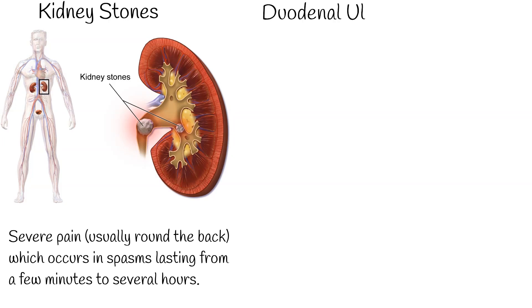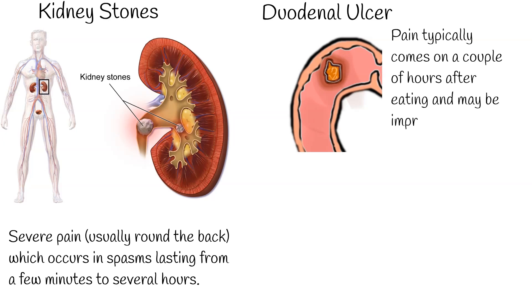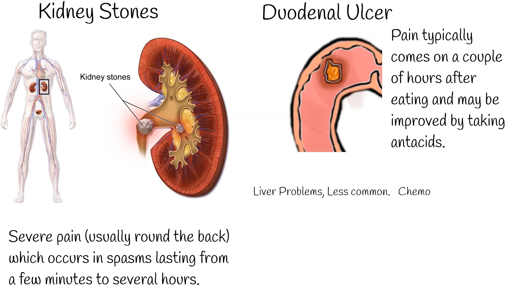Duodenal ulcer pain typically comes on a couple of hours after eating and may be improved by taking antacids. The level of pain can gradually build up over time, eventually becoming severe and may be associated with vomiting blood or blood in the stool. This is an emergency situation, and you should call an ambulance and go directly to the hospital as soon as possible.